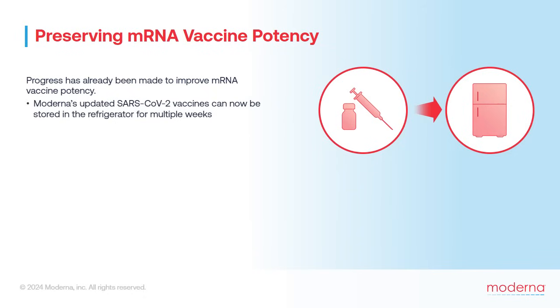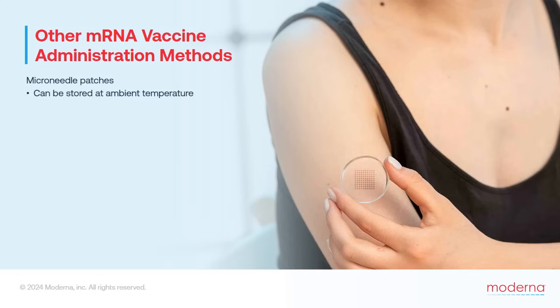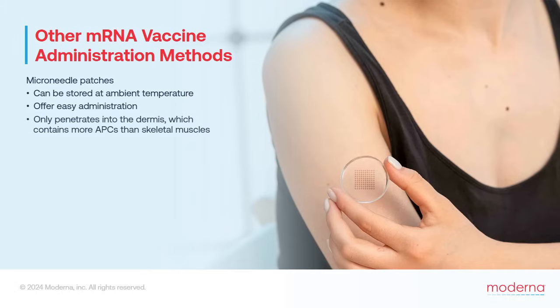There are other ways to preserve mRNA vaccine potency. For example, they can be lyophilized — meaning the vaccine is dehydrated and stored as a dry powder, which can then be reconstituted with liquid immediately prior to administration. Alternatively, researchers are investigating incorporating mRNA vaccines into solid microneedle patches, which could potentially be stored at ambient temperature, would be easy to transport anywhere in the world, and could be administered simply by applying the patch to the skin like an adhesive bandage. An additional advantage of microneedles is that they only penetrate into the dermis layer of the skin, not the underlying muscle.